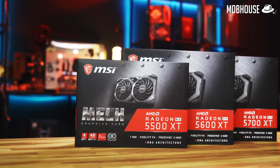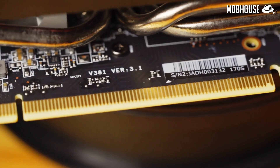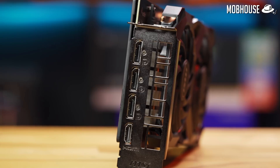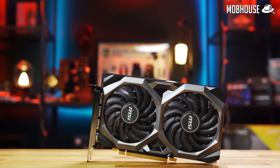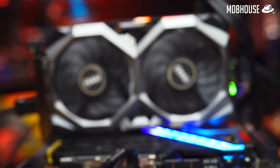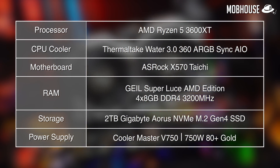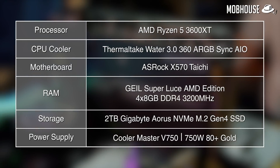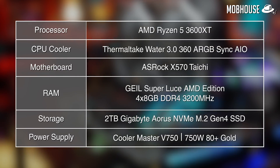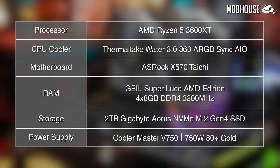For the benchmarks, we tested all three AMD cards against three cards from the green team: the 1660 Super, 2060 Super, and 2070 Super. Note that the 5500 XT should technically be compared to the 1650 Super, but we don't have one. For the test bench, we're running a Ryzen 5 3600 XT on an ASRock X570 Taichi with 32GB of DDR4 RAM rated at 3200MHz and an Aorus PCIe Gen 4 NVMe SSD.